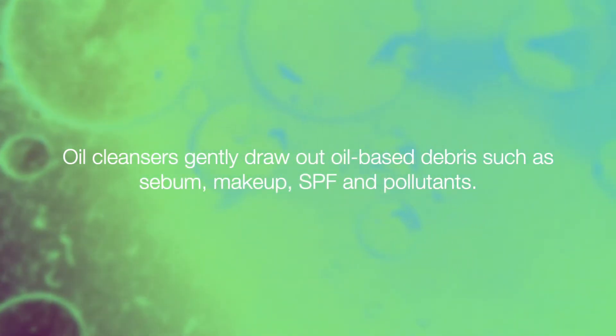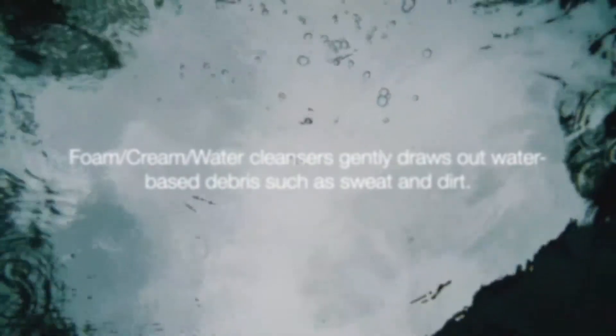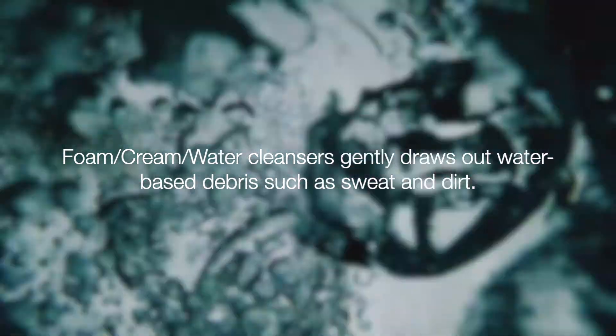Double cleansers gently draw out oil-based debris such as sebum, makeup, SPF, and pollutants. While foam, cream, and water cleansers gently draw out water-based debris such as sweat and dirt.